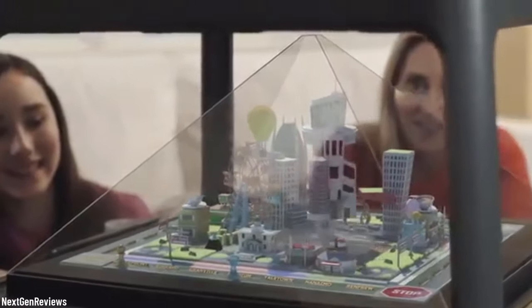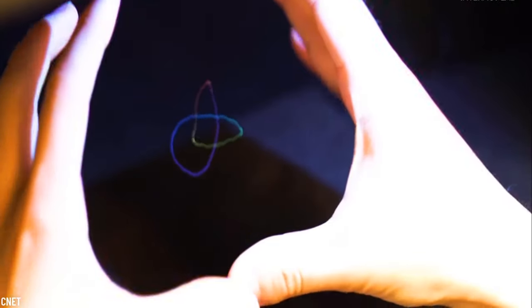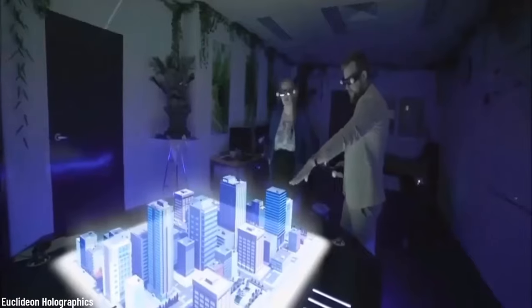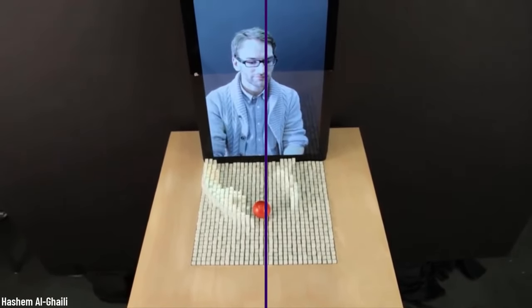Holograms are a thing that we are mostly familiar with because of science fiction movies that take place in a super technologically advanced future time. But holograms are not a thing of fiction anymore, and in fact you will be surprised to find that they haven't been for many years. Today we present to you the top 10 most advanced and breathtaking holograms that are in use right now.